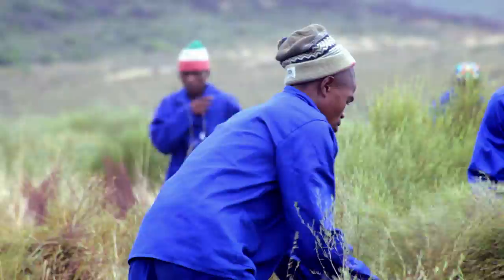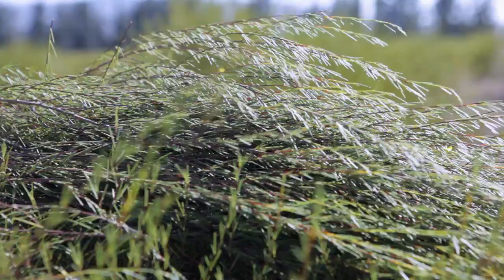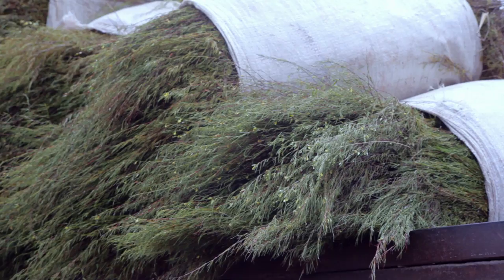Rooibos cultivation starts with the planting of the seeds in winter. A year and a half after planting, it can be harvested for the first time. Harvesting is done by hand in the traditional way, using only sickles. The harvested rooibos is neatly bound into sheaves and is then transported to the tea court, where fermentation and drying occur.